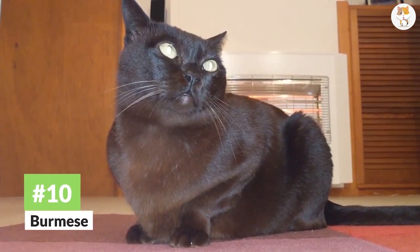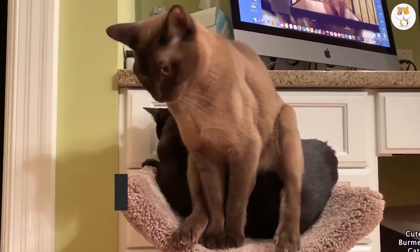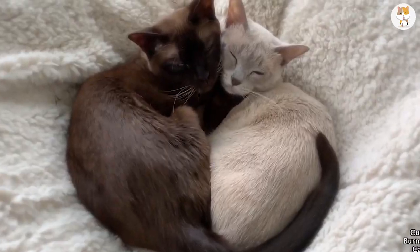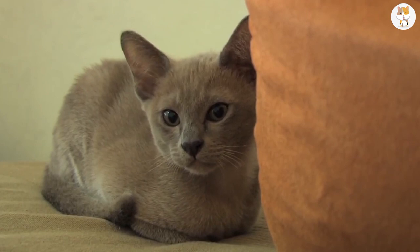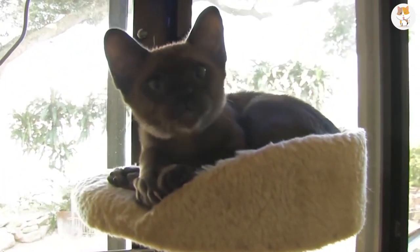Number 10. Burmese. When you bring a Burmese into your home, you know exactly who your cat's ancestor is. Wong Mao was a cat that was brought from Thailand to the United States in the 1930s, where she was mixed with a Siamese.